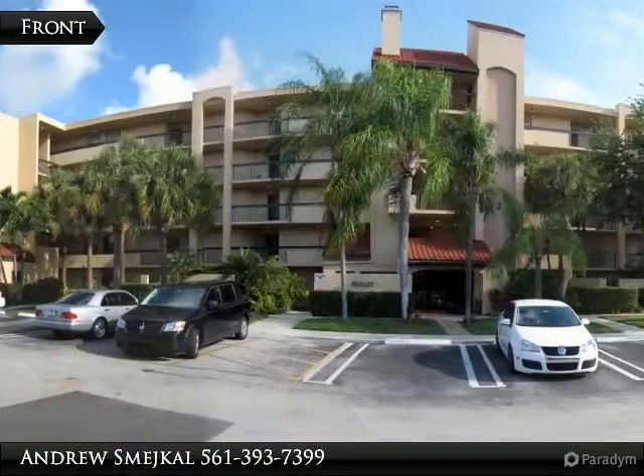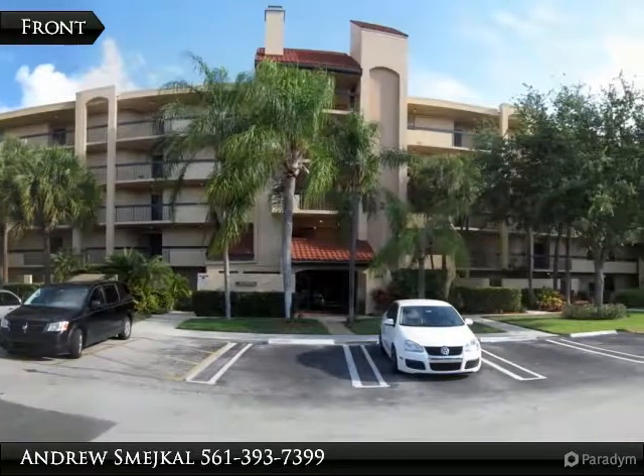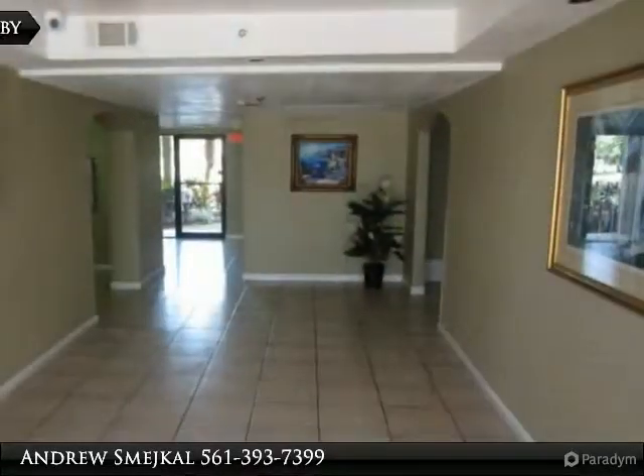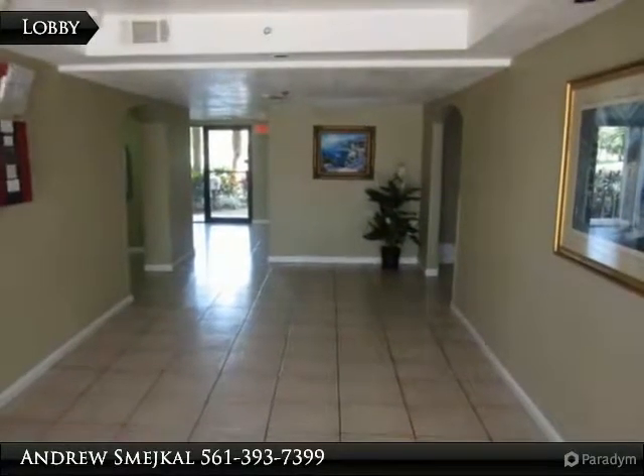The condo has its own laundry room, an eat-in kitchen, large living and dining room, and a large balcony. Water, power, cable and Wi-Fi are all included.